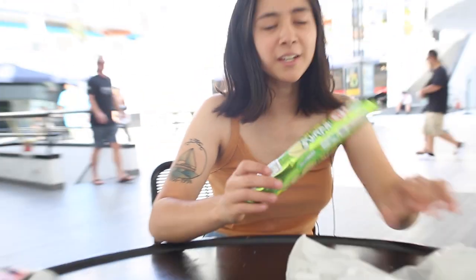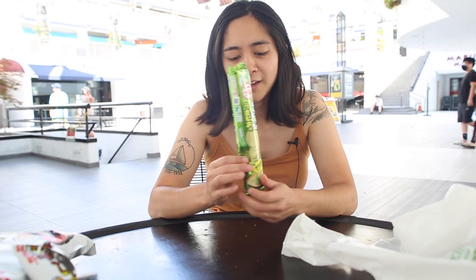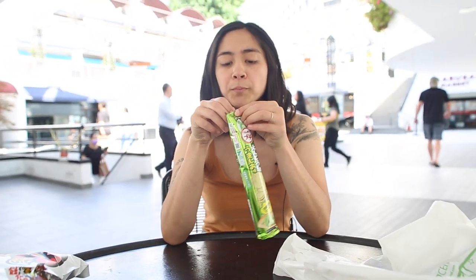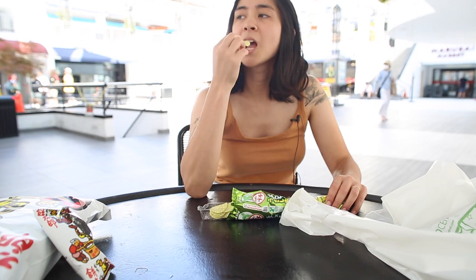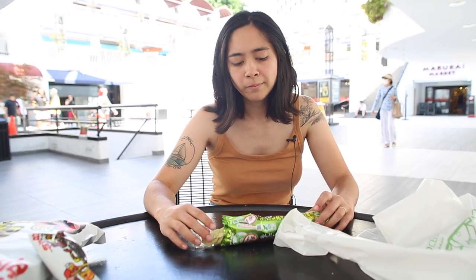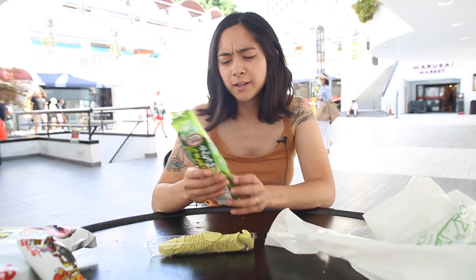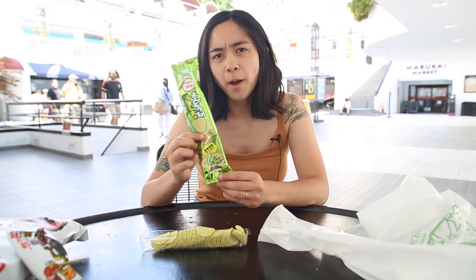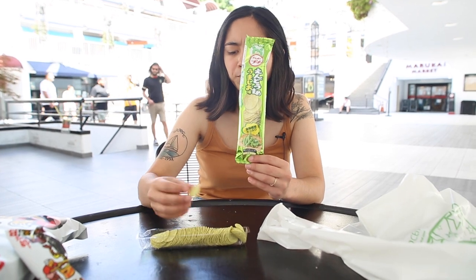This is the other thing I was really excited to open because I don't know exactly what they are, but because they look like miniature Pringles I had to get them. Adorable. It kind of is like a Pringle. These ones are edamame flavored so they definitely taste like edamame. They're super good.